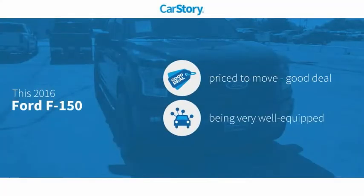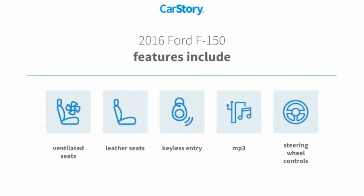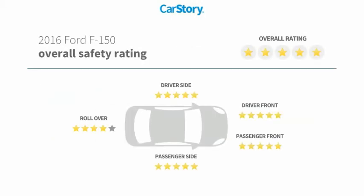Car Story Research indicates this vehicle as being priced below the average market price. Loaded with features. Features also include keyless entry, leather seats, steering wheel controls, MP3, ventilated seats, and has been listed as an IIHS Top Safety Pick with these ratings.